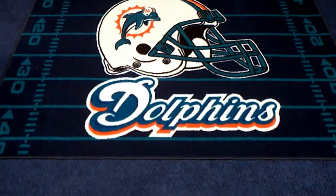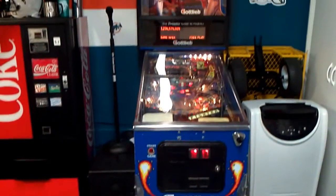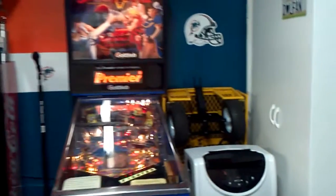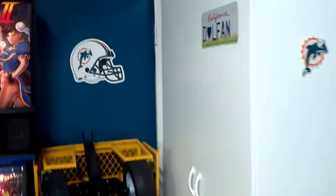As you may have seen when we first walked in, this is the rug in front of my pinball machine, which unfortunately is not Dolphins — I was unable to find a Dolphins pinball machine. Had they had one, I would have purchased one.